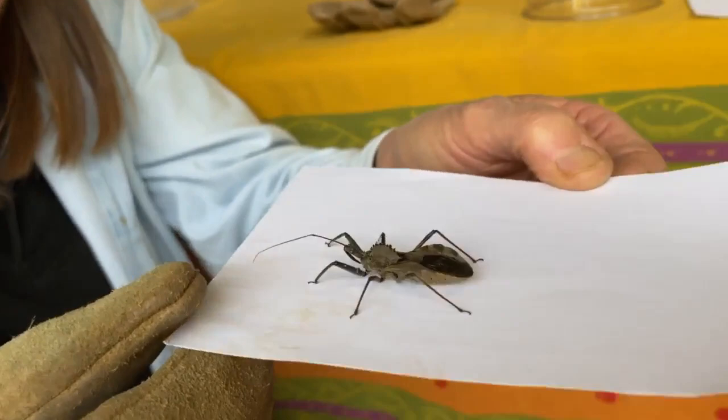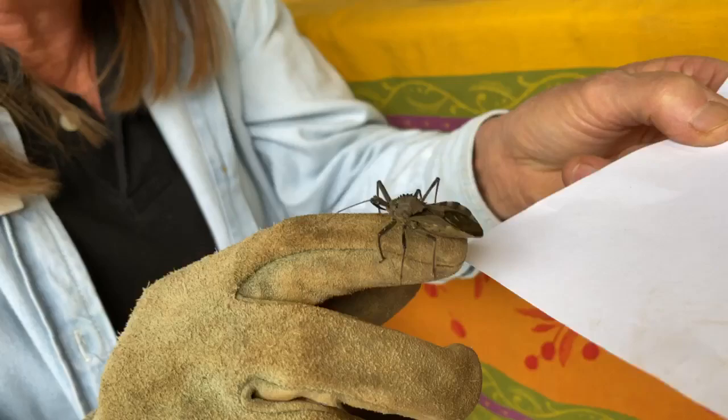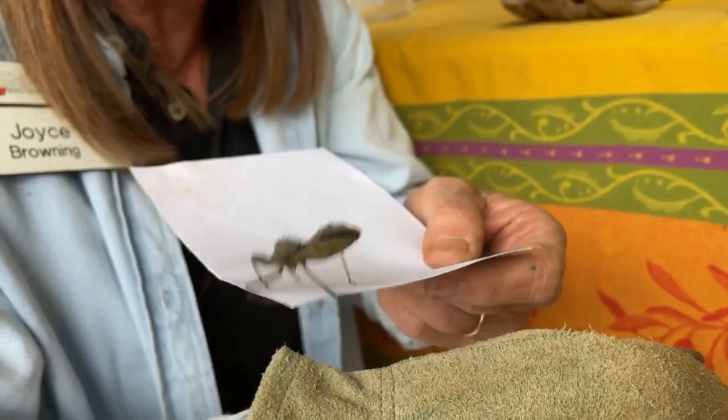I'm sure a lot of you have seen him before. He's easy to identify because he has that cog wheel on his back — it's not hard to see that thing. I have my gloves on because of that ferocious beak. He grows to about an inch, inch and a half — a real common assassin bug. He's a predatory insect.